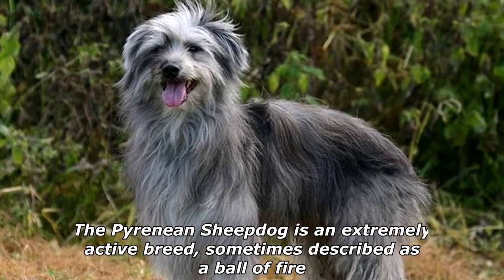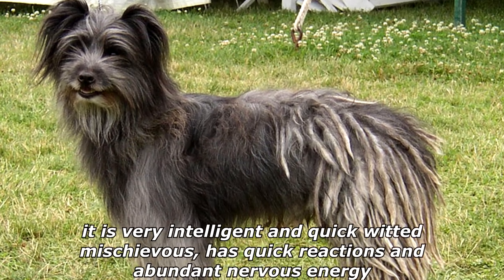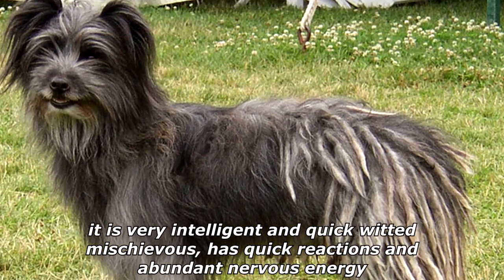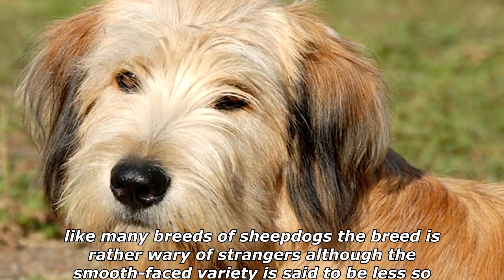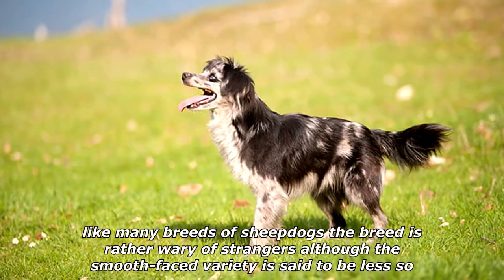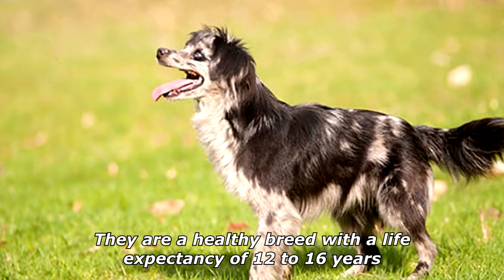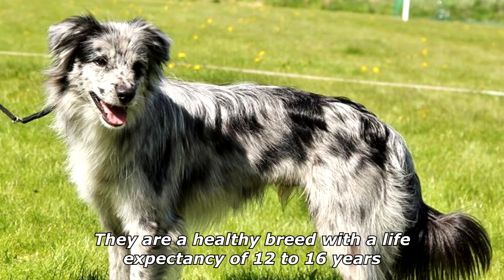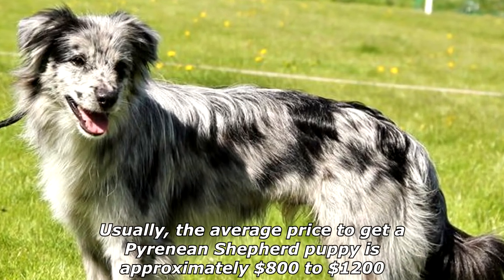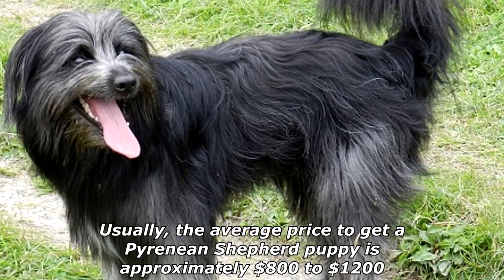The Pyrenean Sheepdog is an extremely active breed, sometimes described as a ball of fire. It is very intelligent and quick-witted, mischievous, with quick reactions and abundant nervous energy. Like many breeds of sheepdogs, the breed is rather wary of strangers, although the smooth-faced variety is said to be less so. They are a healthy breed with a life expectancy of 12 to 16 years. Usually, the average price to get a Pyrenean Shepherd puppy is approximately $800 to $1,200.